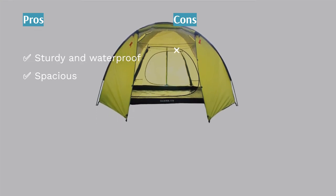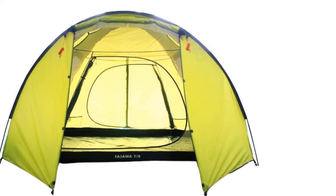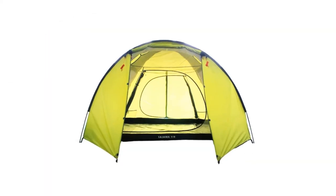Therefore, you should get a tent that's spacious enough that you can stand in it. Its size makes it a good investment for people who like having their friends over for a campfire.